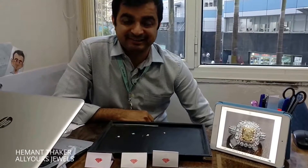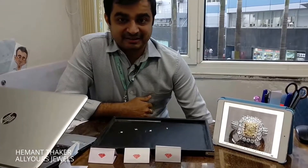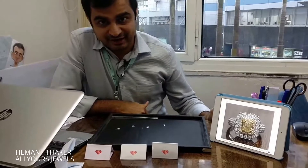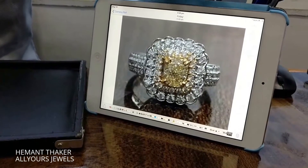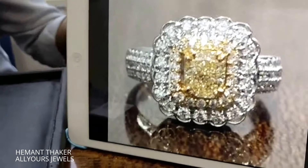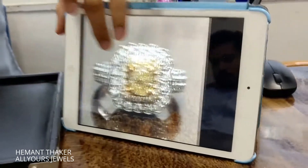Namaste friends, I'm Hemant Thakkar, your diamond expert from All Yours Jewels. Beginning this year 2017, we just started with the right note — we have got this repeat order of a natural fancy yellow diamond of cushion shape. As you can see the design we made last year, the client liked it so much that they wanted to repeat it now.